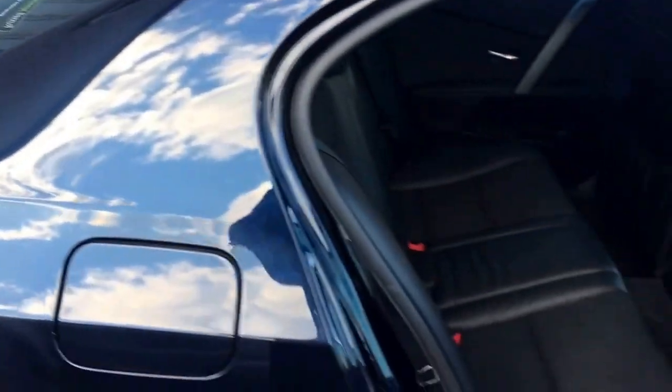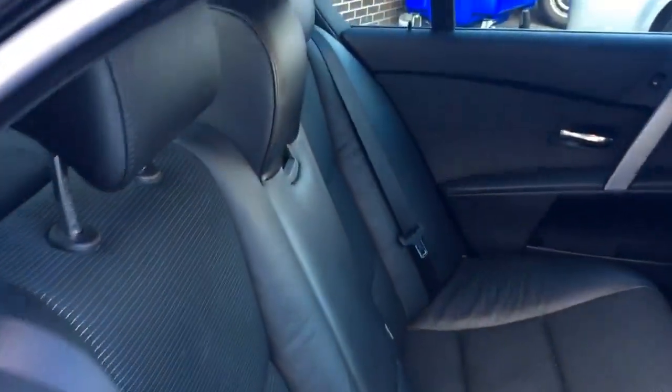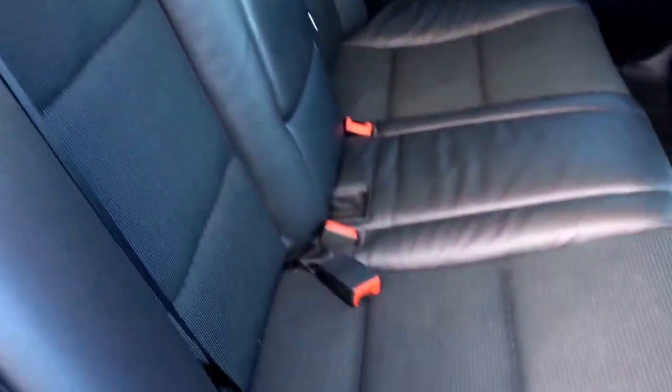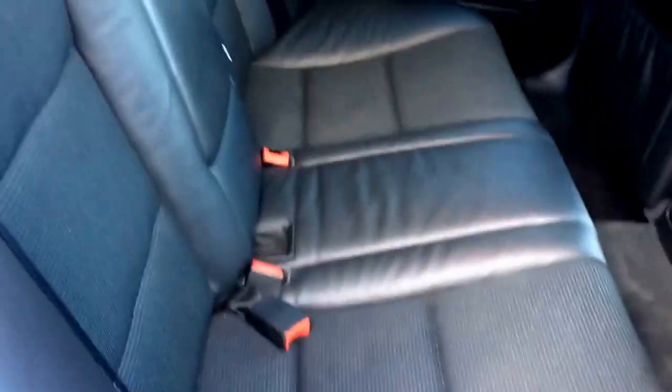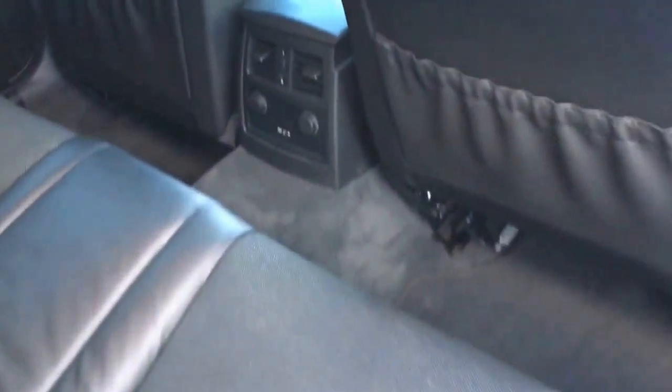This car came in as a part exchange — a good customer bought a BMW M6 just earlier in the week. You can see the lovely clean and tidy interior. It's a non-smoker interior. We've got the black half leather, half cloth combination, three seat belts, ISOFIX anchor points to the outer seats, and hologram aluminium door cappings as well.